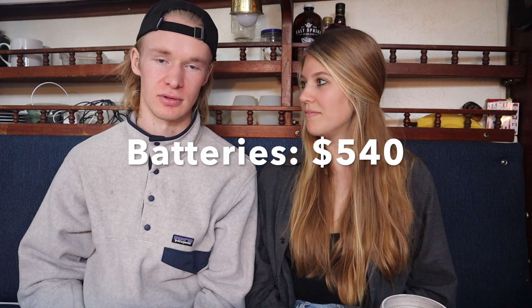When we first purchased the boat, there were two house batteries and one starting battery, all of which were old. I wasn't confident they were going to hold their charge since we were off grid at the time, so I made the decision to buy three brand new batteries: two deep-cycle marine house batteries and one starter battery. The cost for three new batteries was $540.